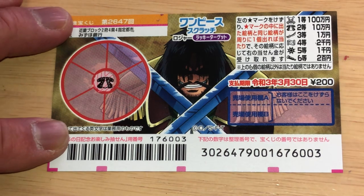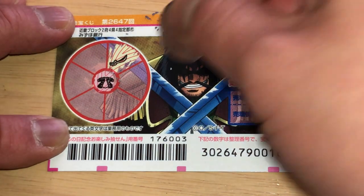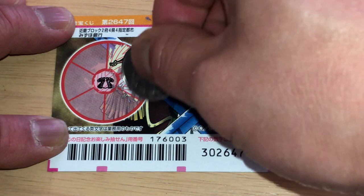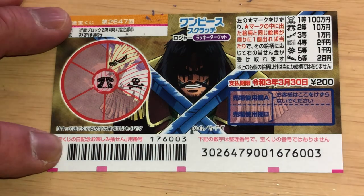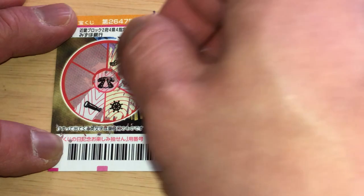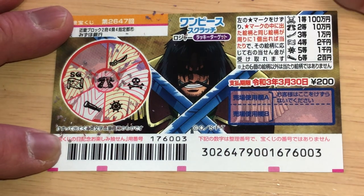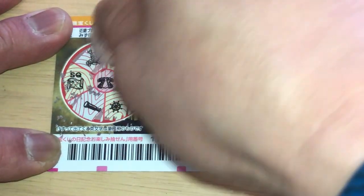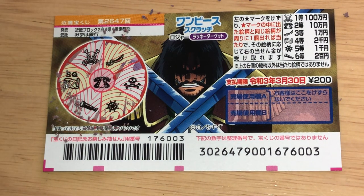A sword — nope. This kind of skull means hazure, that means you lose. A steering wheel — nope. A telescope — nope. A map — nope. Oh, this is my last section. What do you think, guys? Am I going to win? Come on — win! A skull? I lost. Darn it. Well, that's it for this video, guys. Thanks for watching, bye!